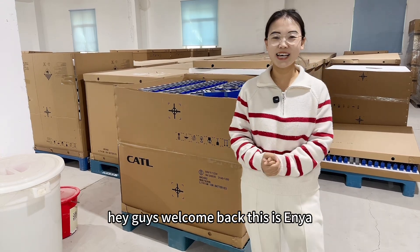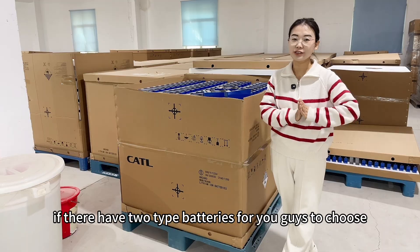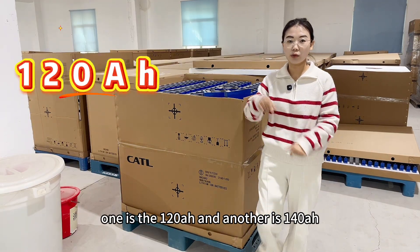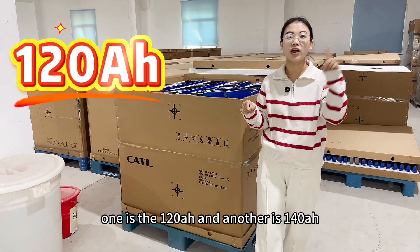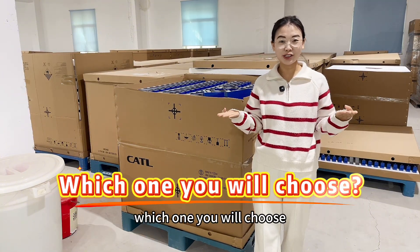Hey guys, welcome back, this is Anya. If there are two types of batteries for you guys to choose — one is the 120Ah and another is 140Ah, and both at the same cost — which one will you choose?